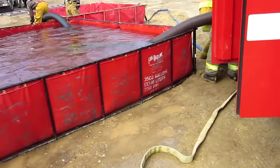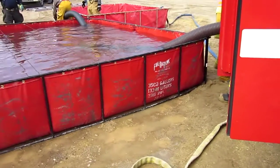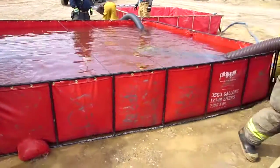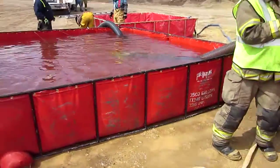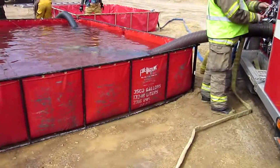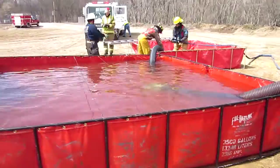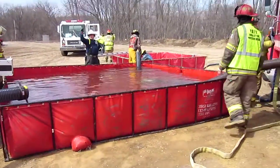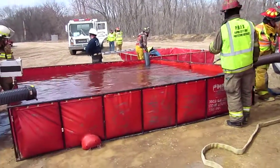The first tank down was a 3,500 gallon — that's great. That's going to be a big reservoir to operate out of. We'll be ready to move to 500 gallons a minute here pretty shortly.